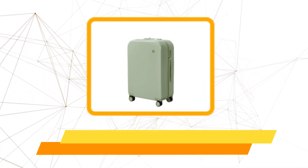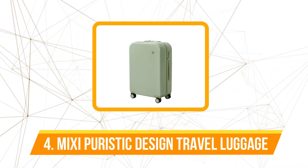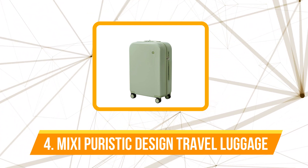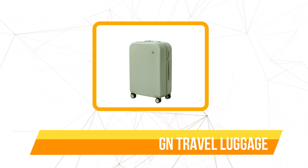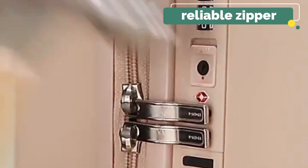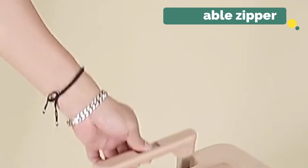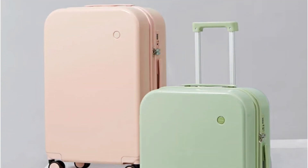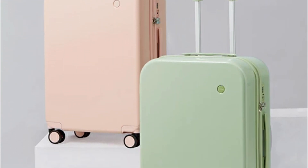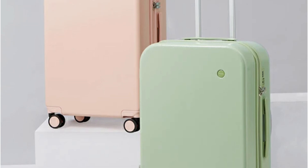Moving up at number 4 is the Mixi Puristic Design Travel Luggage. The first thing that caught my eye was the YKK brand zipper. Having dealt with broken zippers on previous suitcases, I know the importance of a durable and reliable zipper. The YKK zipper on the Mixi luggage did not disappoint — it glides smoothly and feels sturdy, giving confidence that it will withstand the rigors of travel.